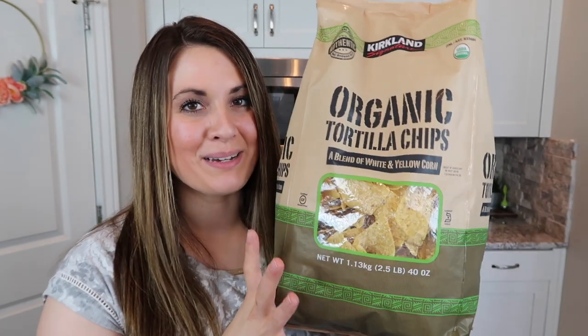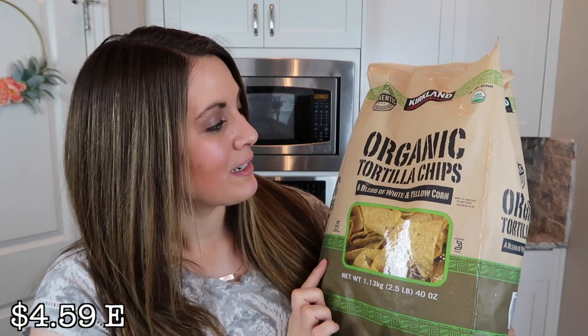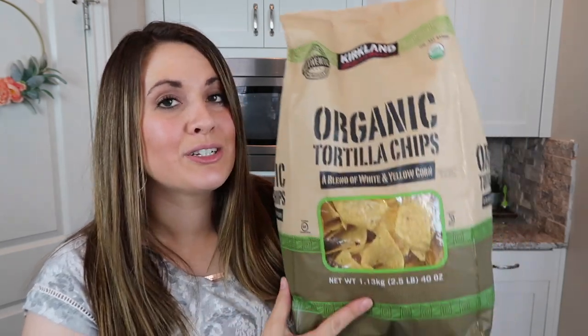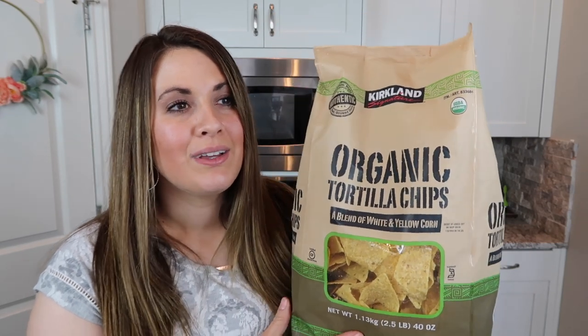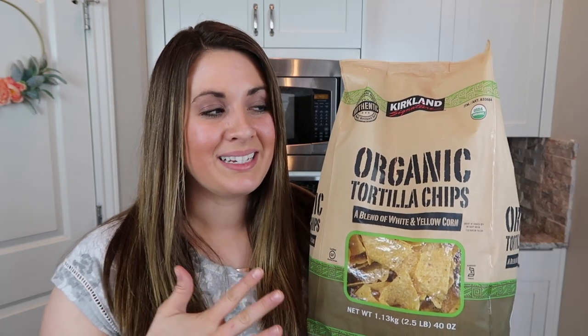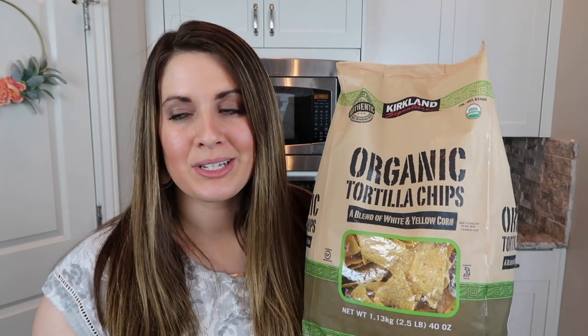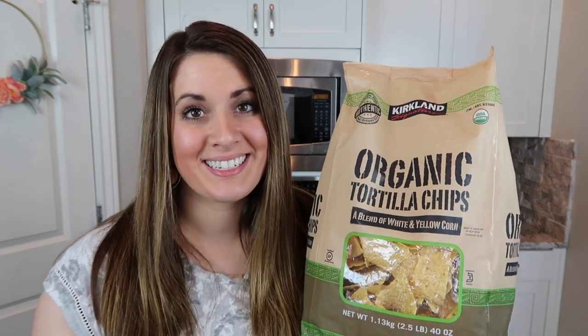I went ahead and picked up a big bag of organic tortilla chips — these are just the Kirkland brand. If you have not tried these, they are so good. I feel like the Late July ones are actually even better, but those are super pricey unless you catch them on sale. If those are not on sale, these are a really good option. We'll end up eating them with hummus or with salsa because they're delicious.